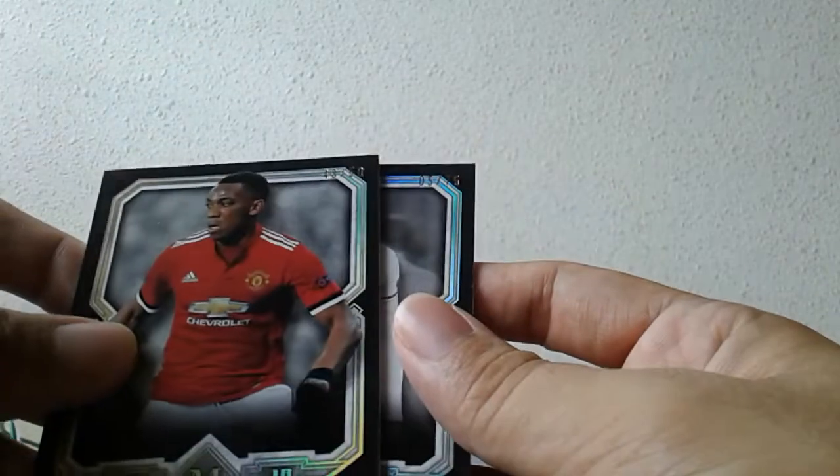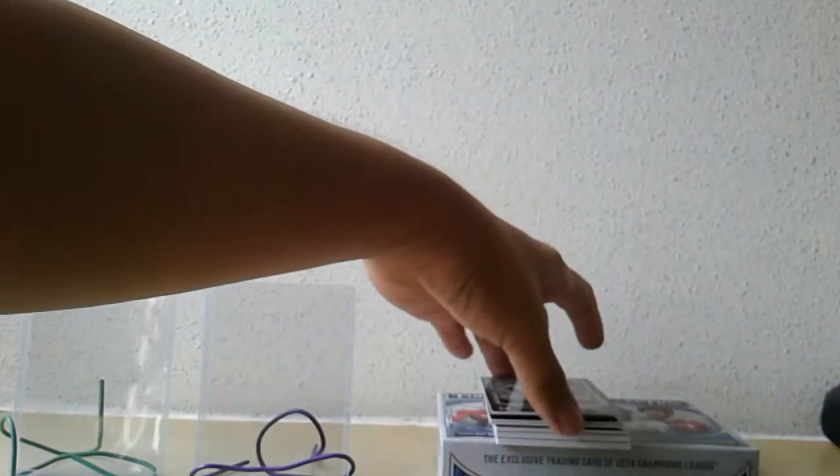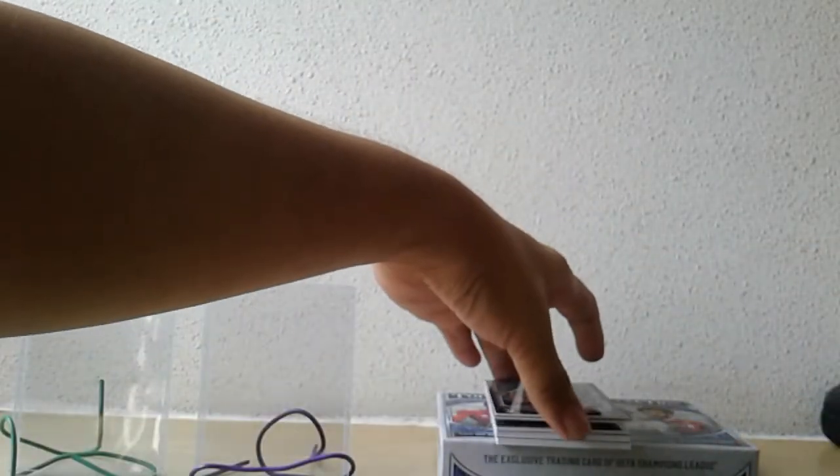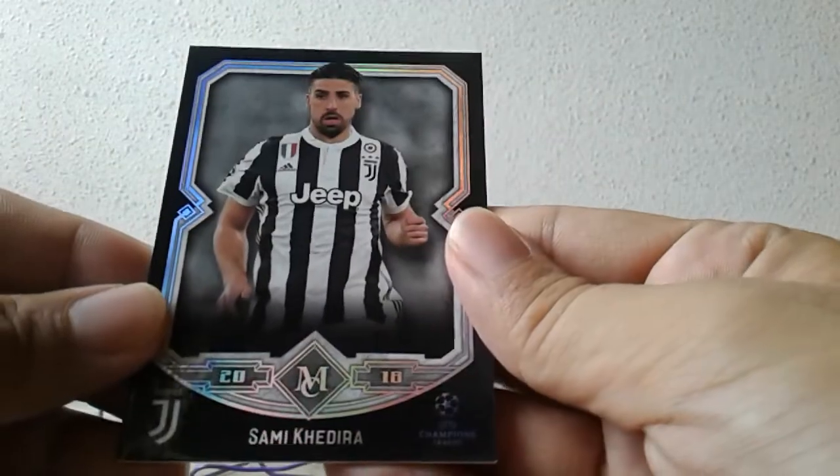This is the first time I've pulled two numbered cards — parallel versions — in one box, so that's pretty interesting. Now for the non-numbered base: Oziakub, Basictus, Sammy Kadira, Yuwe, Edison — Man City.